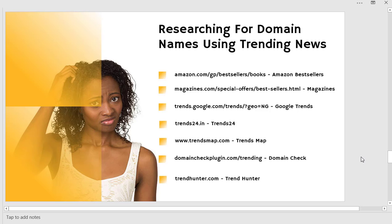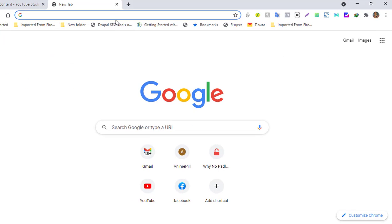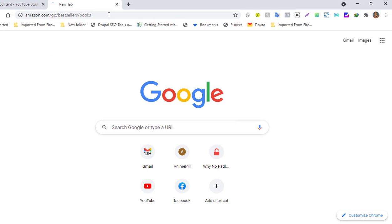We are starting with Amazon — the household name you already know. What you might not know is that you can actually get domain ideas from Amazon. I'll leave all these links in the back end of the website so you can copy and do the research yourself. Let's start with Amazon — I already have it open here.